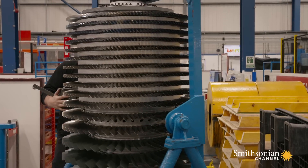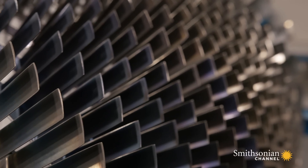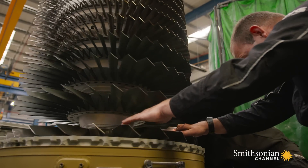Since then, the Avon engine has become an oil industry standard. 700 are still in use on oil rigs today, and many get sent to this facility to be overhauled.